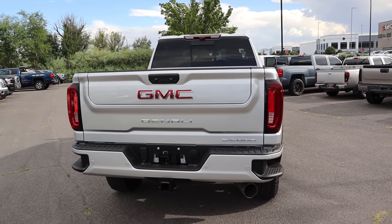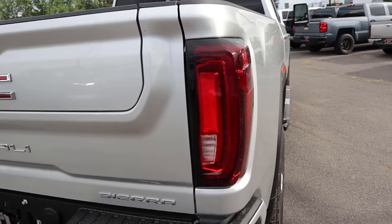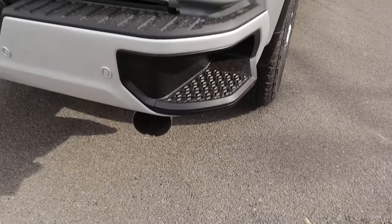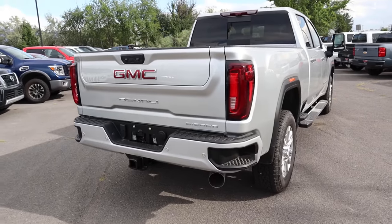Finishing up the rear: we've got the GMC logo, Denali badging down below, C-shaped taillights, Sierra badging, parking sensors on the bottom, and a massive exhaust tip. Of course, there are bumper steps as well — kind of a GM truck thing.